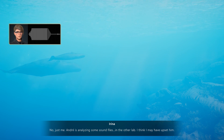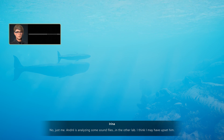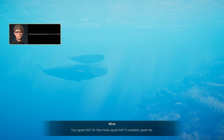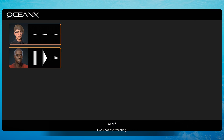Is Andre with you? No, just me. Andre is analyzing some sound files in the other lab. I think I may have upset him. Again? Maybe it wasn't you — maybe that noise upset him, because it certainly upset me. He was overreacting, and I pointed it out. I was not overreacting.